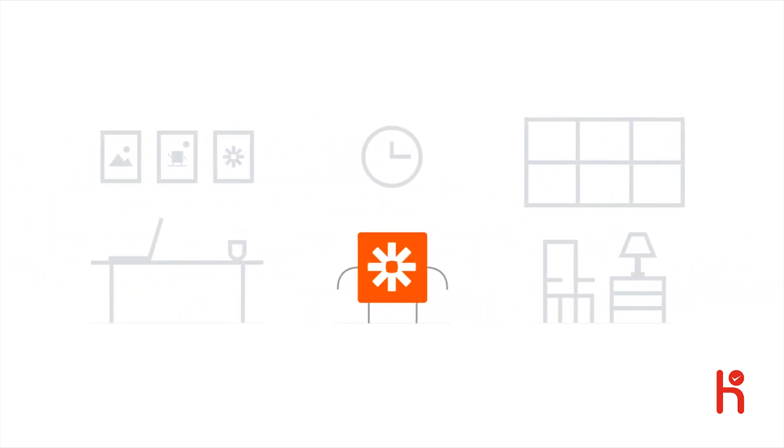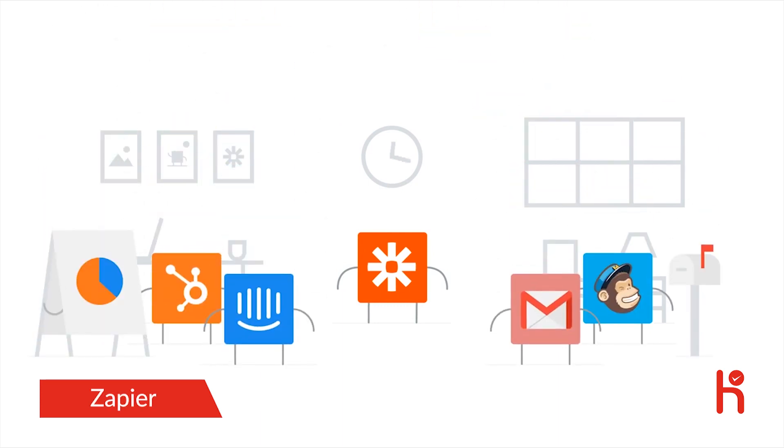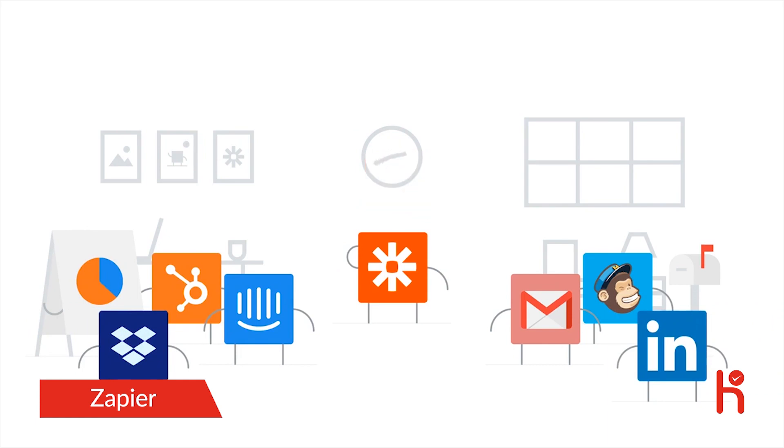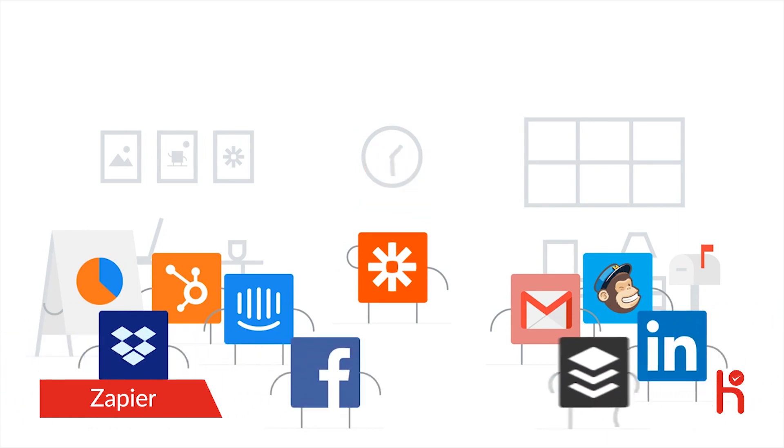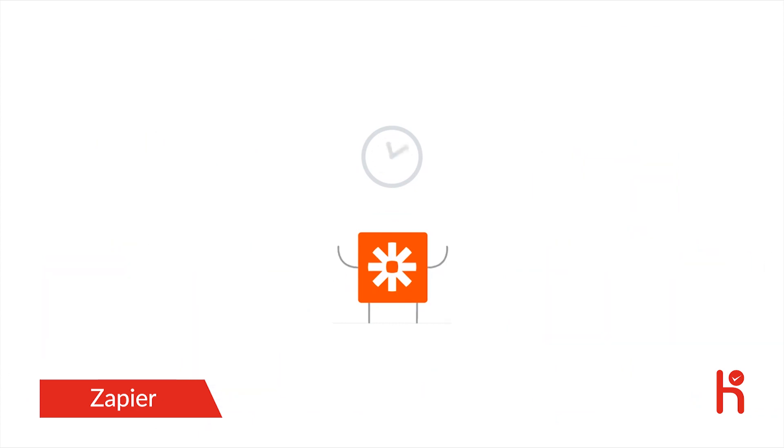We all use a lot of web apps to get work done. They help us send emails, plan projects, run marketing campaigns, and build entire companies. But we end up spending a lot of time managing these tools and moving information from one app to another manually. Zapier helps you win back your time by enabling web apps to do the work for you.